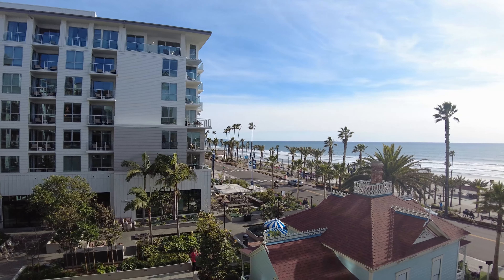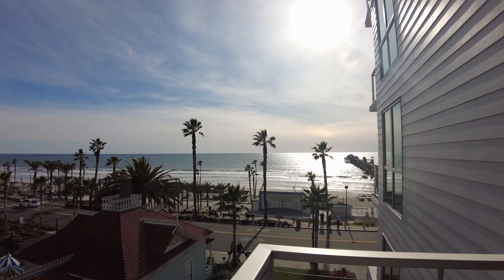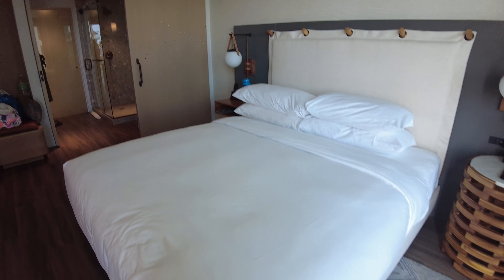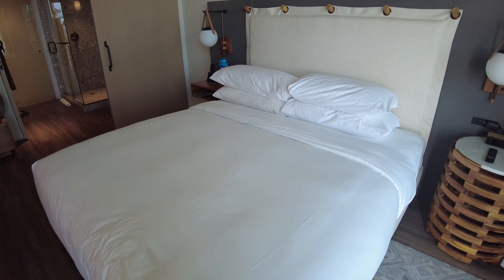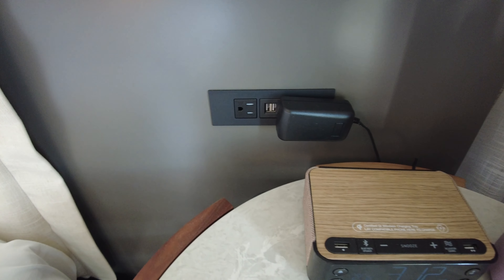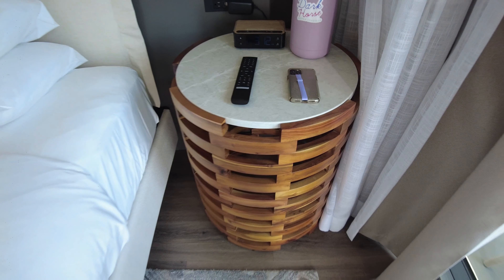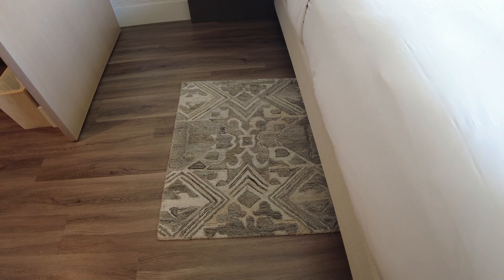We have this amazing ocean view out here. This is in Oceanside, California — not too far from where we live, about a 50-mile, one-hour drive. That's the hotel we're staying at — check-in is right down there, the lobby was amazing, and the staff is great. There are two chairs out here and a table to put your drinks on. Take a look at that view — that's the Pacific Ocean out there!